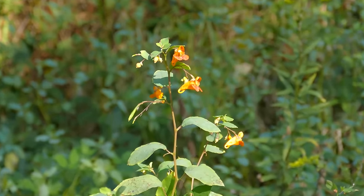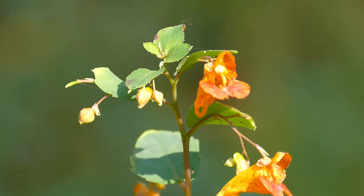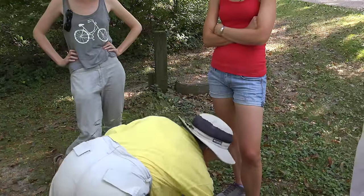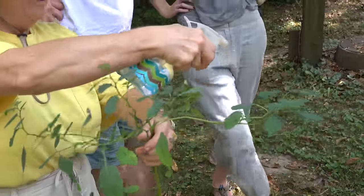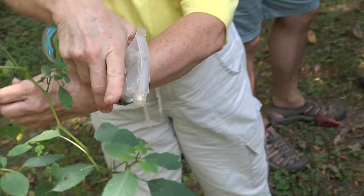Jewelweed — it's a jewel of a plant. It's also called jewelweed because of the neat thing it will do with water spray. See how the water bounces off? Look at that — see how it sparkles, like little diamonds. It's hydrophobic.